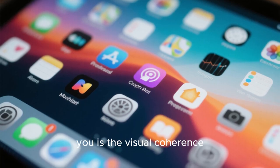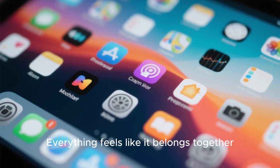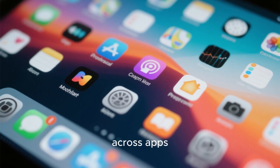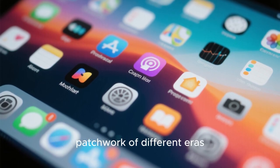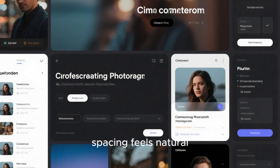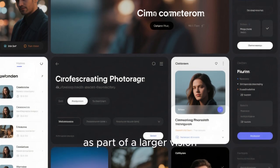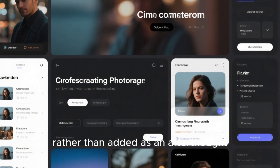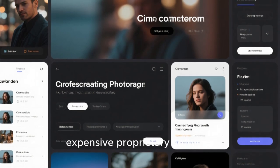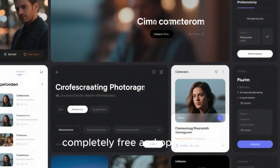The first thing that hits you is the visual coherence. Everything feels like it belongs together. The icons share a unified style, the color palette is consistent across apps, and the system UI doesn't feel like a patchwork of different eras. Fonts are carefully chosen, spacing feels natural, and even system dialogues look like they were designed as part of a larger vision rather than added as an afterthought. This is the kind of polish people usually associate with expensive proprietary software — yet here it is, running on Linux, completely free and open source.